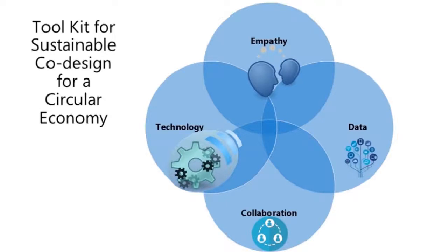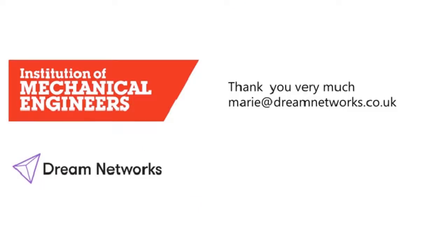The very last instrument is technology. As engineers, we believe in technology and use it every day. How can we use digital technology and mechanical technology to enable more effective and robust co-design products to be produced for our circular economy? Thank you very much for listening, and I'm very happy to answer any questions you may have.